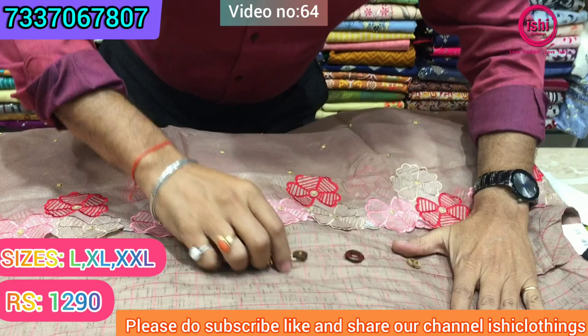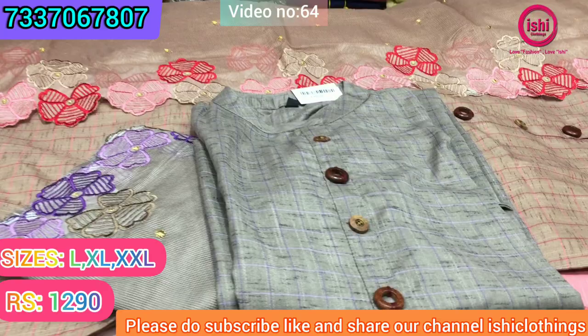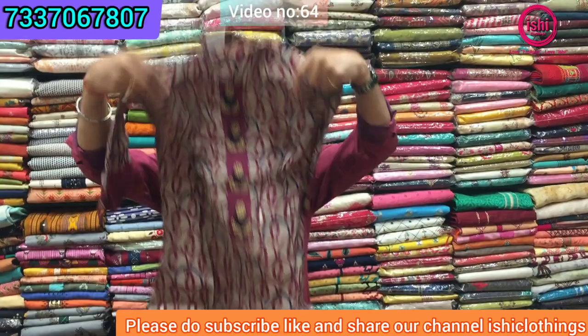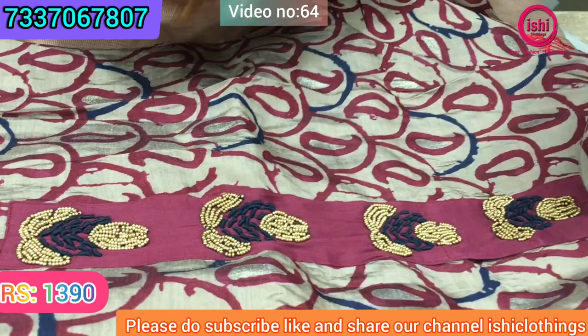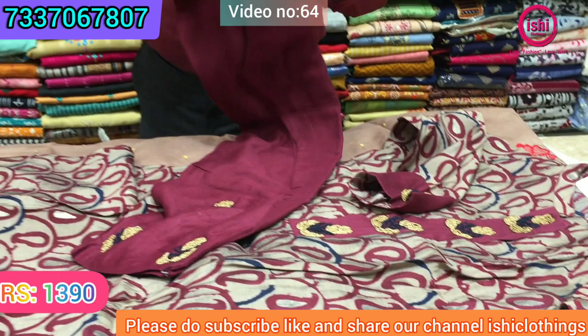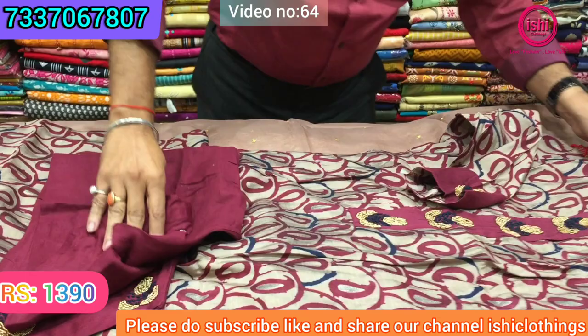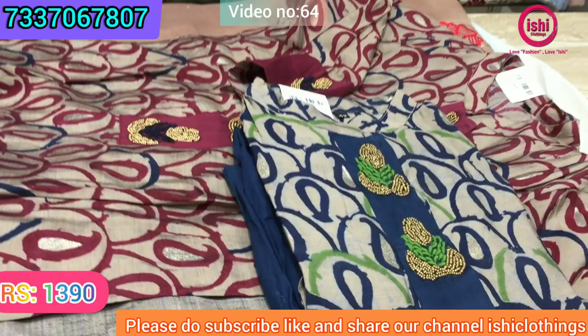There's one more colour available with an equally good dupatta. This is in muslin with nice handwork in between with bead work. There's work on the sleeves also, and you get a bottom in contrast with nice handwork on it. The price range is ₹1390. There's one more nice colour in this — a blue combination with a green touch in it.